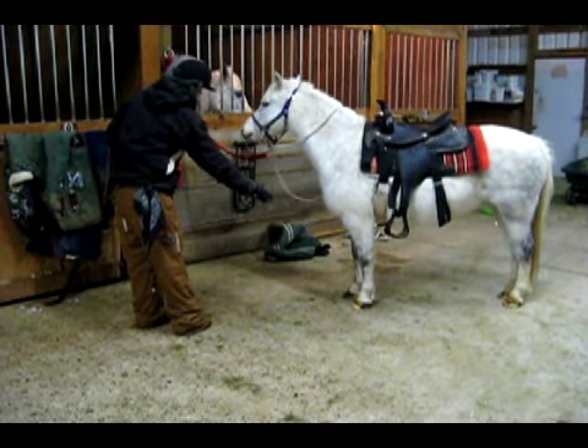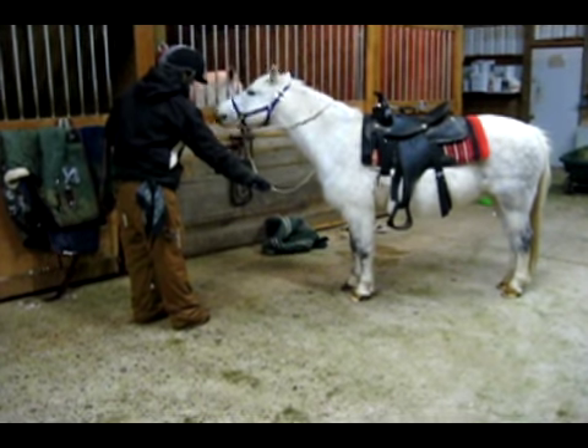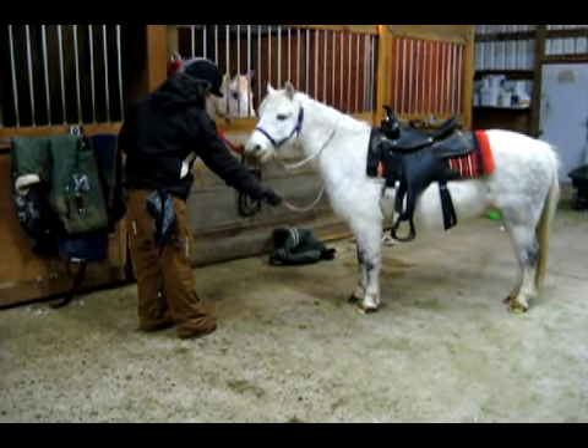I'm almost out of treats. So for our grand finale, I stand up close to Whiskey so that I can reach out for her leg should she happen to lift it.